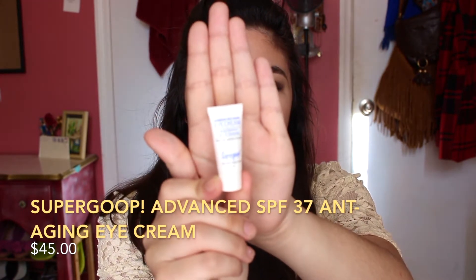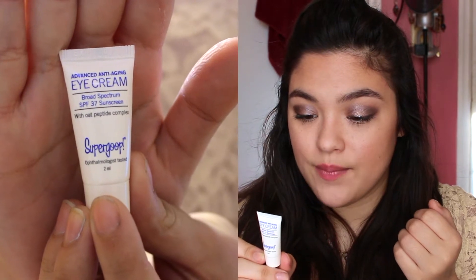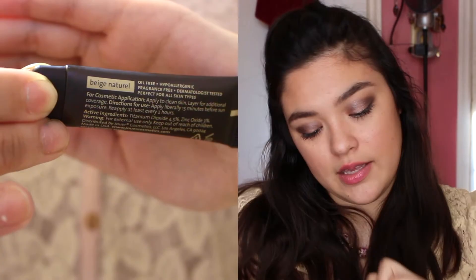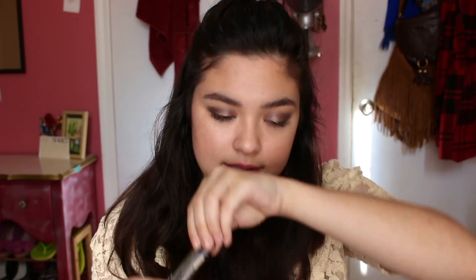The next thing we have is this little tiny bottle — it's so small. It is the advanced anti-aging eye cream with SPF 37 by Sugar Goop with peptide complex. I don't need this yet because I am young, but that's still pretty cool. It's a really small 2mm bottle which is awesome. The next thing is the Joir Matte Moisture Tint Sunscreen with SPF 15, which is oil free, hypoallergenic, and fragrance free. This is in beige natural so it's tinted — yes it is tinted — and that's about my color in summer. It has a little bit of a scent but nothing overpowering. It literally smells like something and then after a couple seconds the smell goes away.